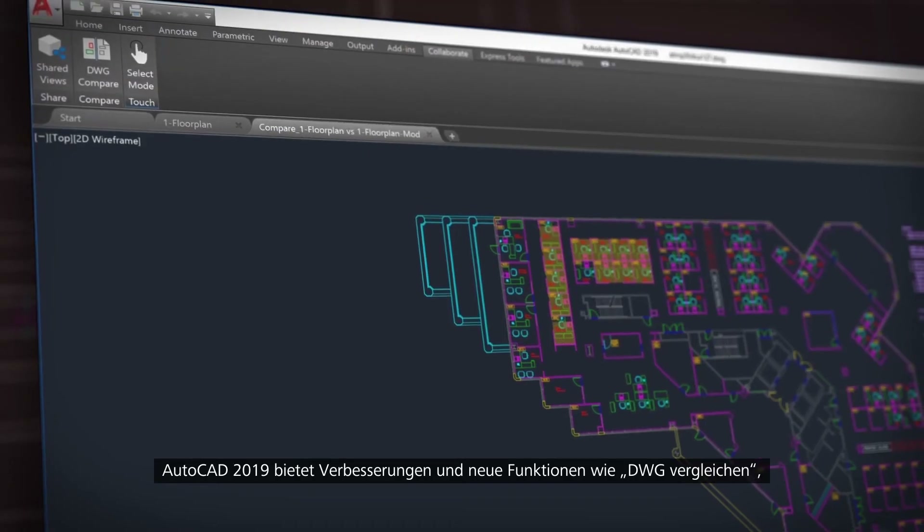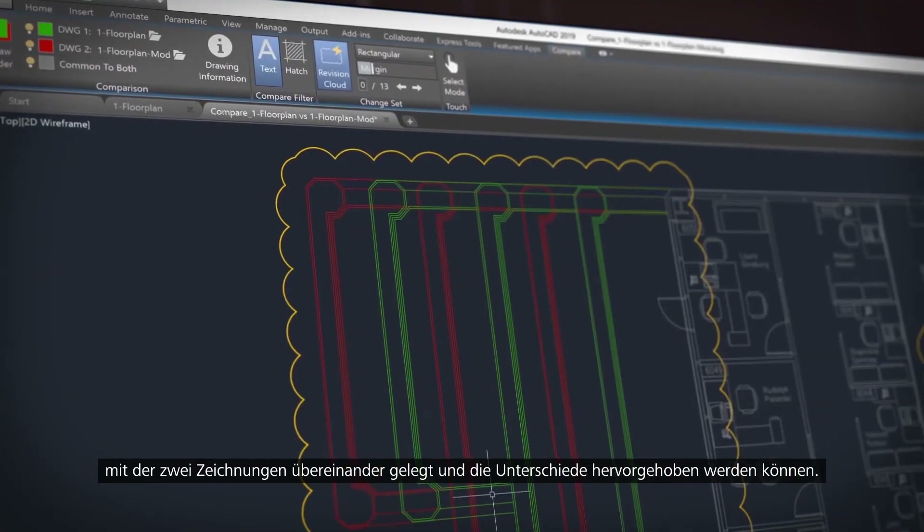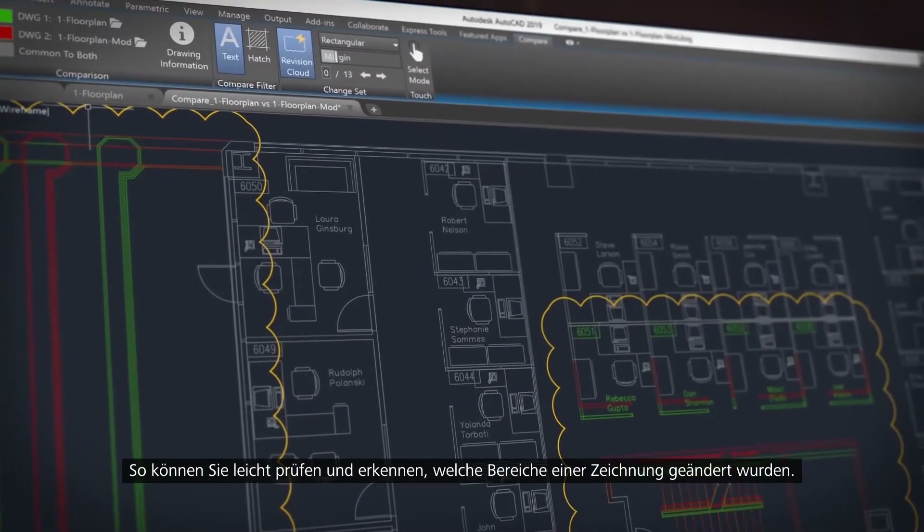In AutoCAD 2019 we've added new features and enhanced others. We've added DWG Compare, which overlays two drawings and highlights the differences between them, making it easy to review and understand the parts of the drawing that have changed.